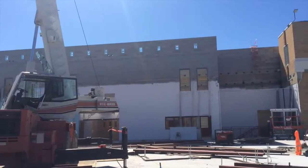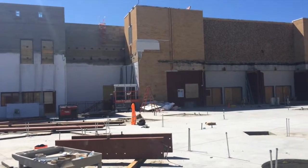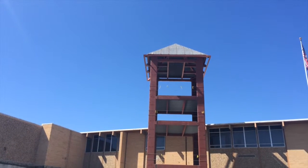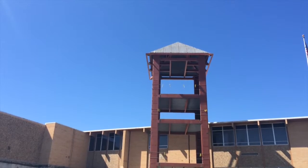Most of the masonry work has been completed up top, and they'll be coming in and just putting the roof over everything. Looking up, there's our beautiful tower and they've put the roof parts — the metal — up on the top of the tower.